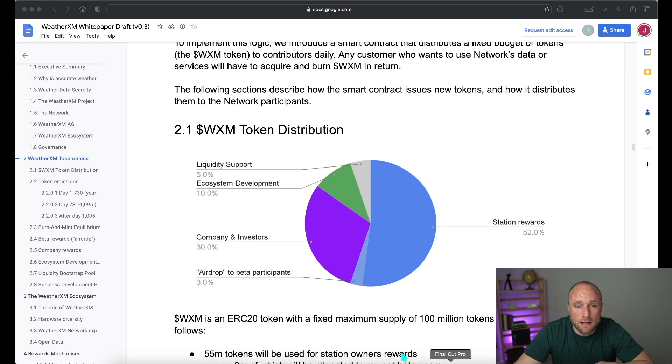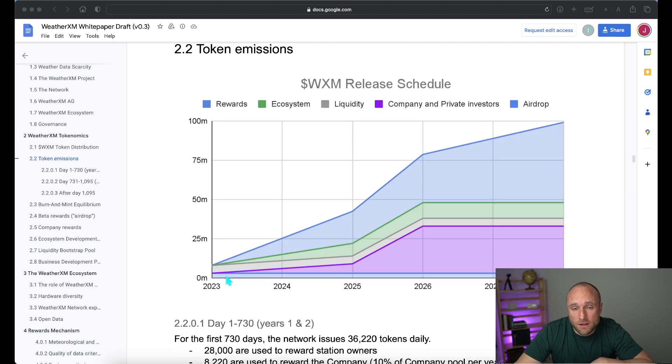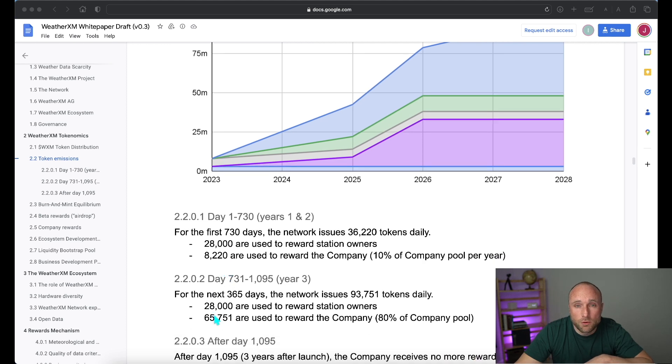The one big concern I have with the token allocation is the 30% allocation to the company investors. This seems quite high, but the company investors are taking most of the risk and doing all the legwork to stand up this project. Looking at the token emission schedule, there's considerable inflation in terms of tokens hitting the market until full saturation of 100 million tokens in 2028. The company and their investors will receive all their tokens in years one through three, with rewards heavily weighted in year three as an incentive to keep the project on track.